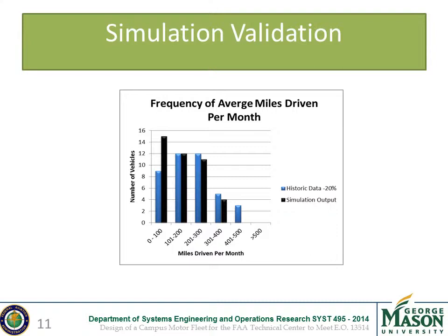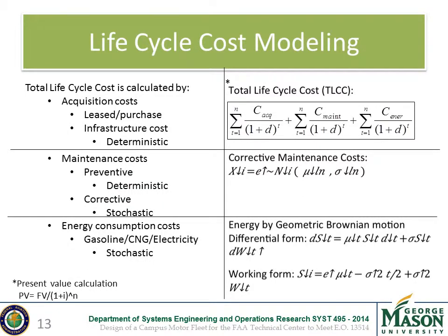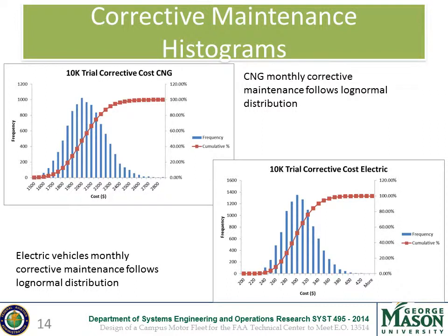Here is a verification of our demand model, showing historic data compared to our model's mileage outputs. The longer tail on the right-hand side of the historic data is explained by our scope, in which we excluded off-campus trips, emergency, and heavy-duty vehicles. Moving to the life cycle cost model, the equations behind the different costs include acquisition, infrastructure, preventative and corrective maintenance costs, and energy consumption costs calculated using a geometric Brownian motion with drift. Corrective maintenance was modeled with log-normal distributions using historical data from George Mason University's motor fleet. CNG inventories had a much higher corrective maintenance cost per month than ELSEVs.